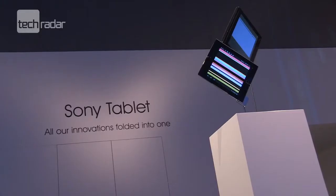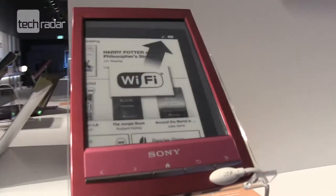Sony was one of the first companies at E3 2011 to have its press conference, where CEO Howard Stringer came on stage and said it was now past its summer of discontent after the hacking scandals, and that it would be back with a vengeance with its new products.